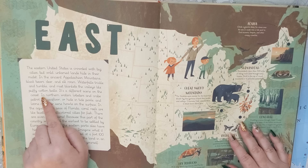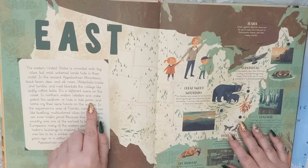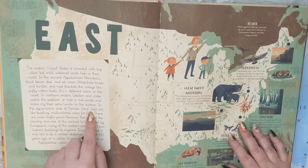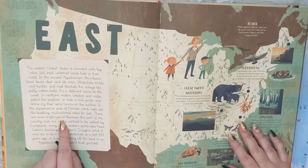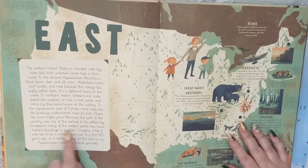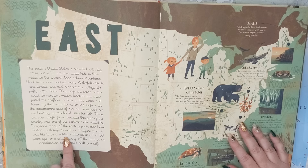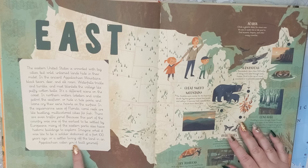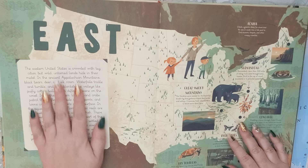It's a different scene on the coast. In northern waters, lobsters and crabs patrol the sea floor or hide in tide pools, and loons cry their eerie howls on the surface. In the aquamarine seas of Florida, coral reefs are like bustling, multicolored cities for fish. There are even traffic jams. Because this part of the country was one of the earliest to be settled by Europeans, many of the eastern parks also have historic buildings to explore. Imagine what it was like to be a soldier stationed at a fort 100 years ago, or a settler living off the land in an Appalachian cabin you'd built yourself.